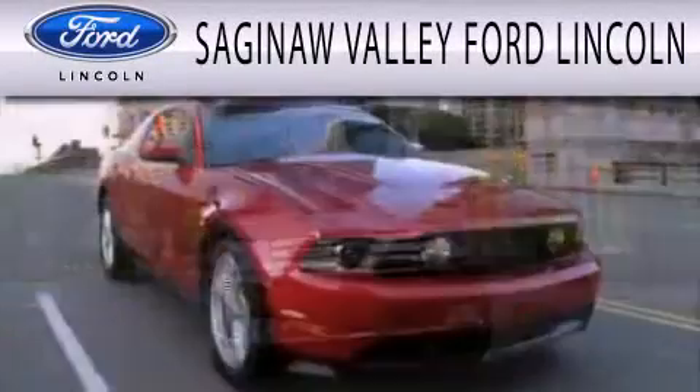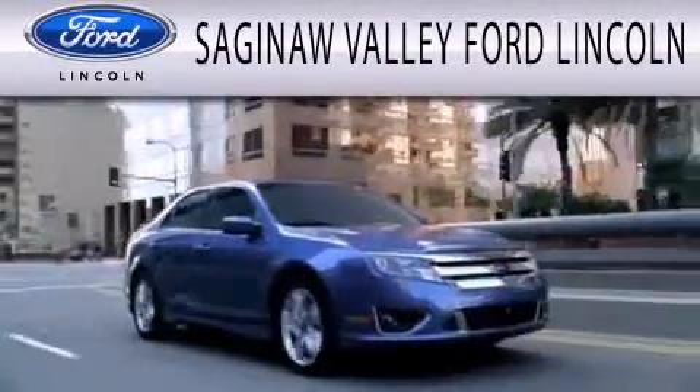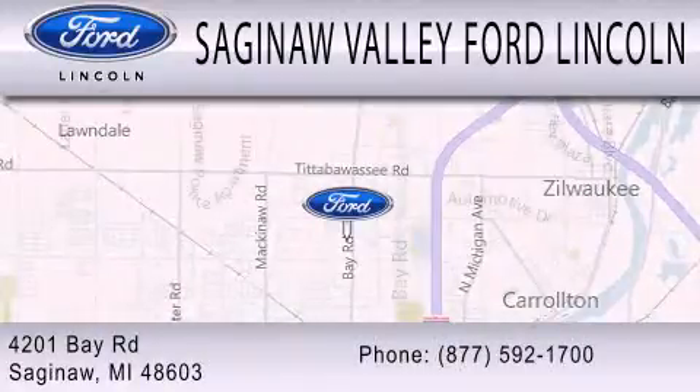Saginaw Valley Ford Lincoln is dedicated to doing everything possible to ensure that the experience you have selecting your next vehicle is as pleasant as possible. We are located at 4201 Bay Road in Saginaw.